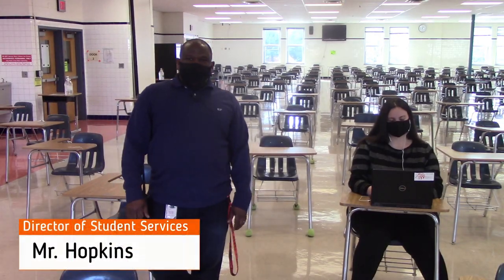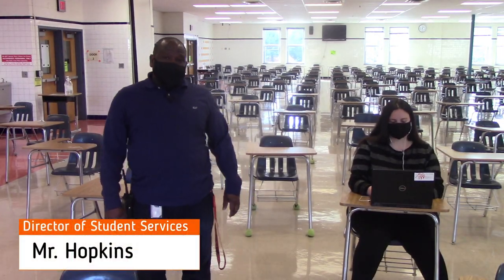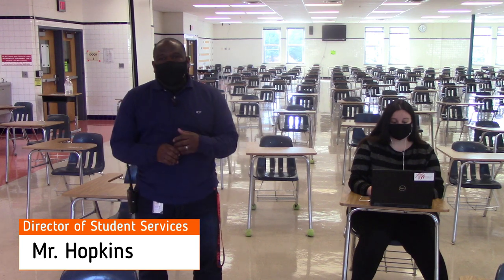Hi Hawks, Mr. Hopkins here. I just want to take the time to introduce you to some of the instructional spaces you'll see as you return to the building.